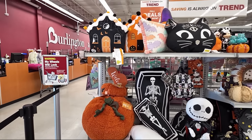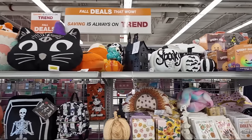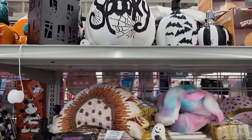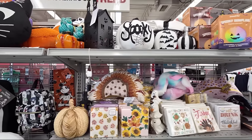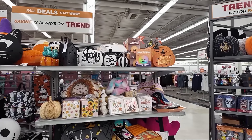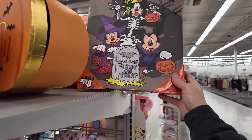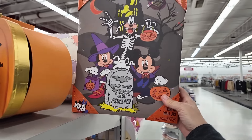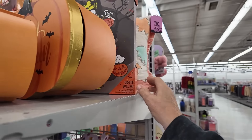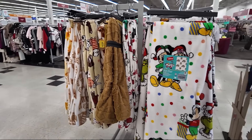They have the haunted house pillows. Throw pillows can really be just a pain — I feel like everyone just throws them off the couch when they want to sit down. I wonder what this back here is — it's Disney, just a Halloween picture. And then we turn around and it's Christmas.